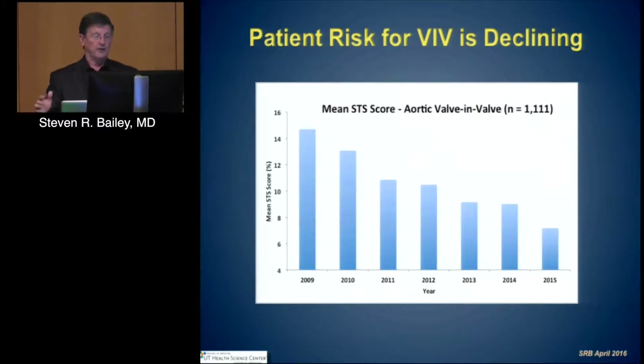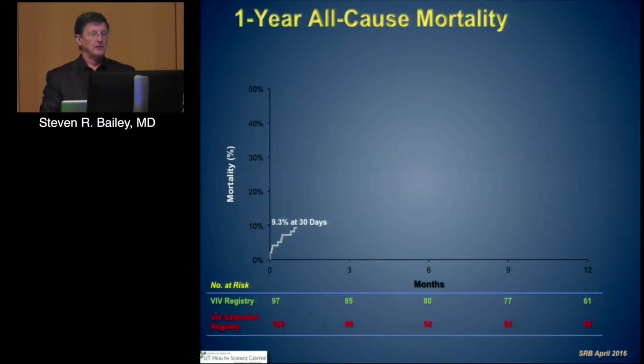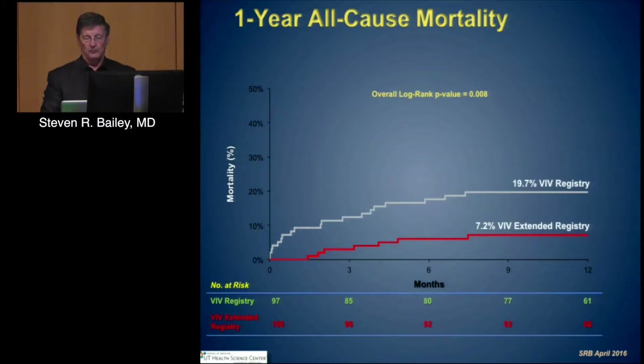The STS score of patients being considered has decreased over time. Looking at over 1,000 patients entered into the global ValvInValve registry, we see that the patients being looked at have diminished in terms of acuity. The recently published Partner 2 ValvInValve registry looked at a smaller number of patients compared to the larger registry but compared those patients and looked at one-year mortality, reflecting both the incorporation of Sapien 3 as well as the experience of the operators, which showed a real improvement.